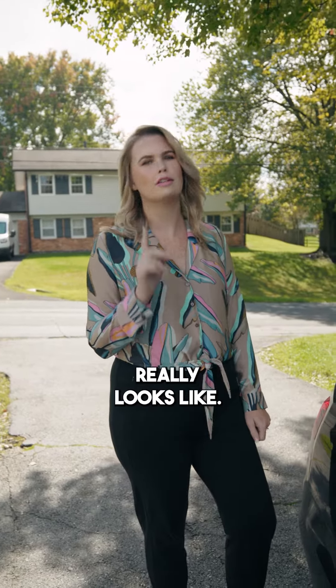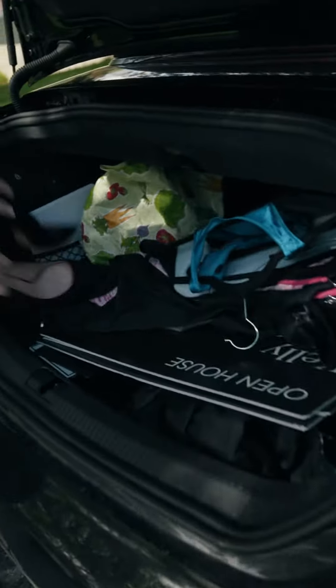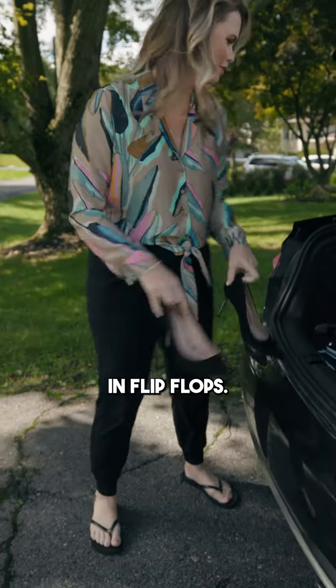This is what the back of a Realtor's car really looks like. Let's check it out. Okay, shoes. We always need nice shoes for listing appointments because most of the time in reality we're walking around in flip-flops.